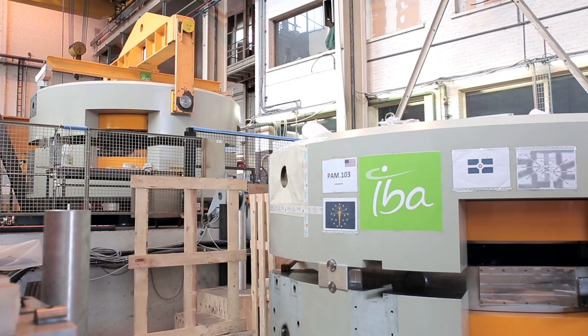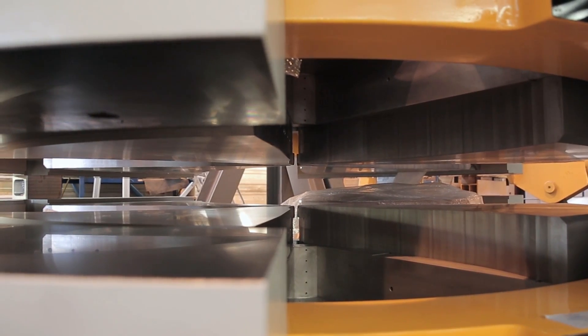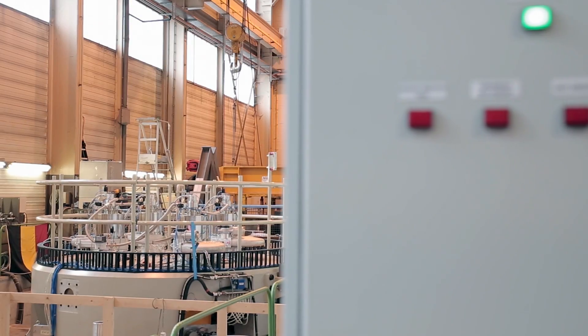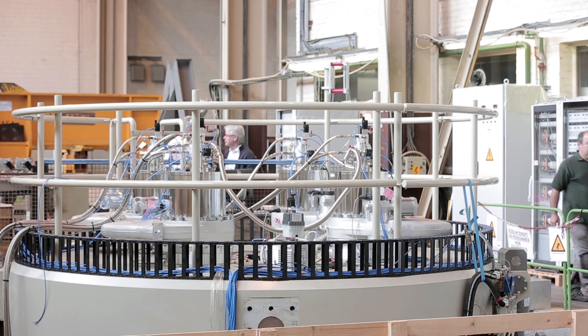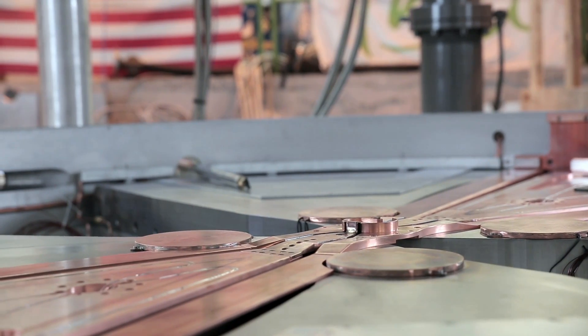IBA is the world leader in particle accelerators. We have cyclotrons from 3 to 235 MeV for radioisotope production and proton therapy applications. This 70 MeV is a particle accelerator that accelerates protons to 70 MeV at very high current, and it is an industrial solution cyclotron.